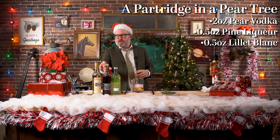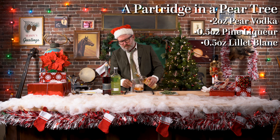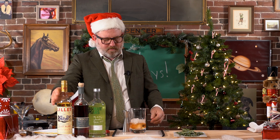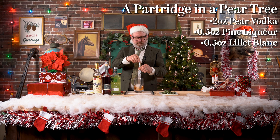And then a half ounce of Lillet in the vermouth — playing the role of vermouth today will be Lillet. Let's give that a nice little stir. This is so much more pleasant than shaking.